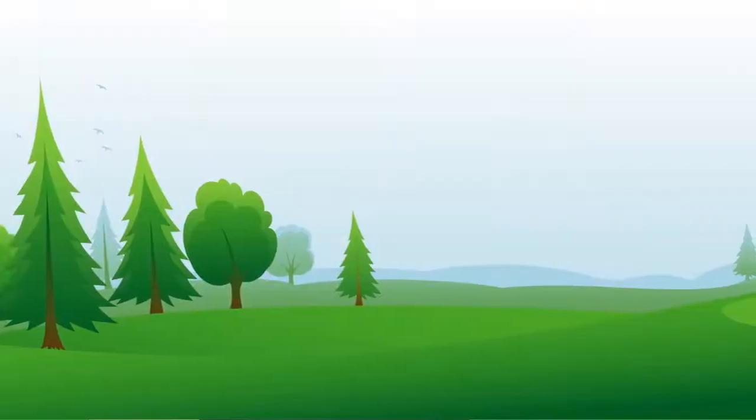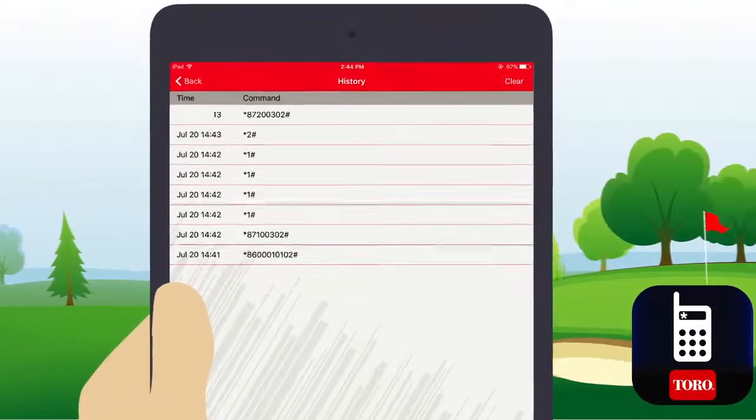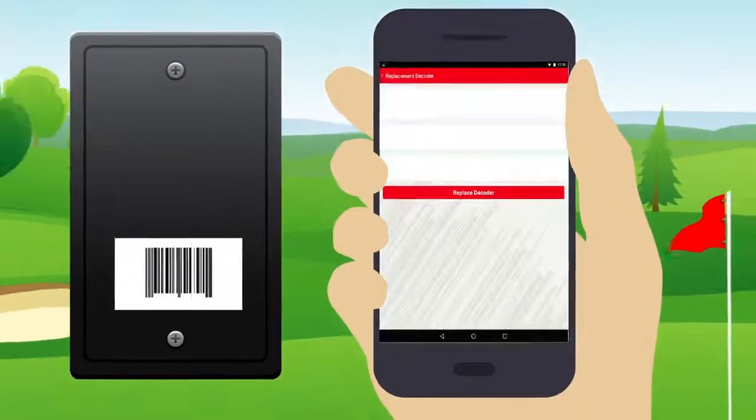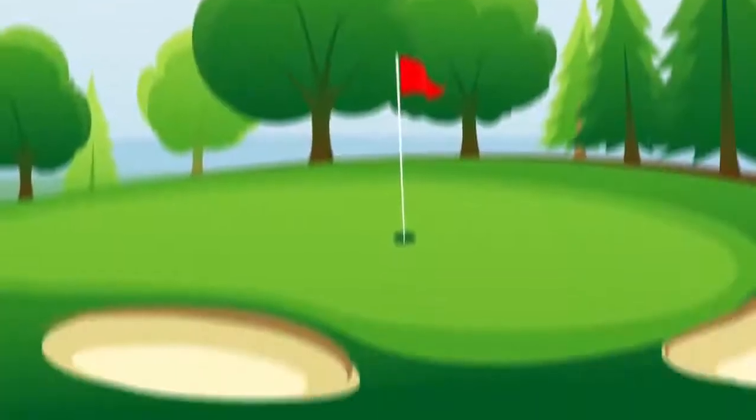Link's Handheld turns your mobile device into a remote control that remembers and stores frequently used commands. Link's Barcode makes replacing and updating modules in two-wire systems easy and eliminates the need for manual entry.